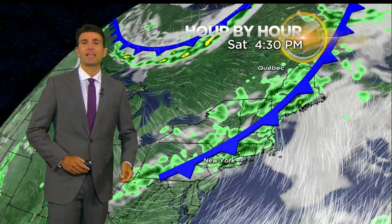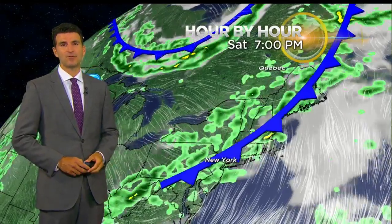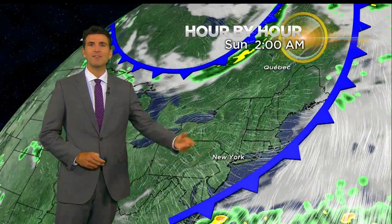Then as we look towards Saturday, a clearing cold front is going to move through with a chance for a couple of scattered thunderstorms during the afternoon, and a couple of those could be strong to severe. So we'll have to watch the skies on Saturday afternoon. Once it passes by the evening, we're drying out, bringing in less humid air, and a great looking Sunday is going to follow.